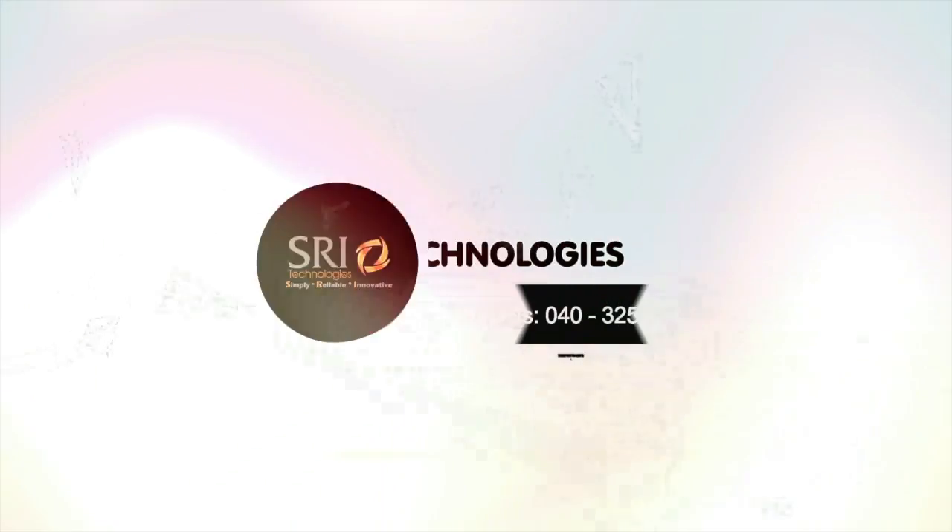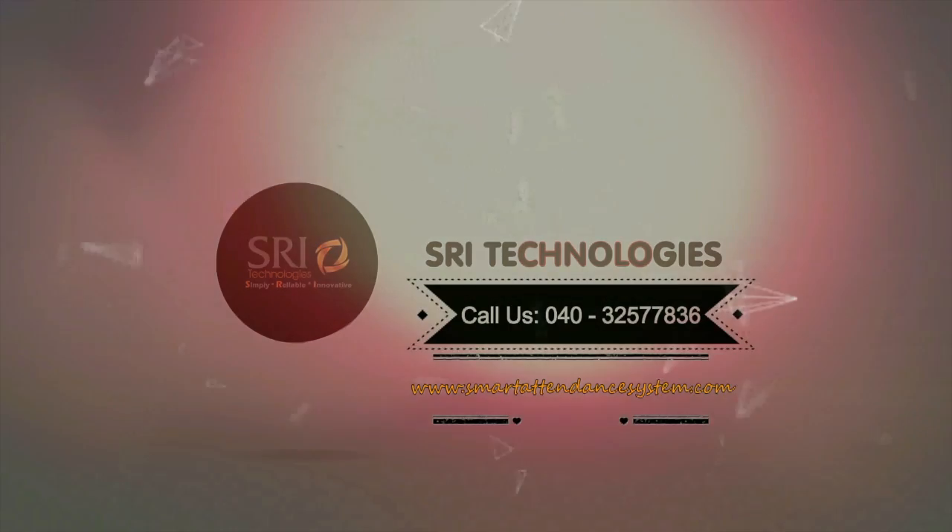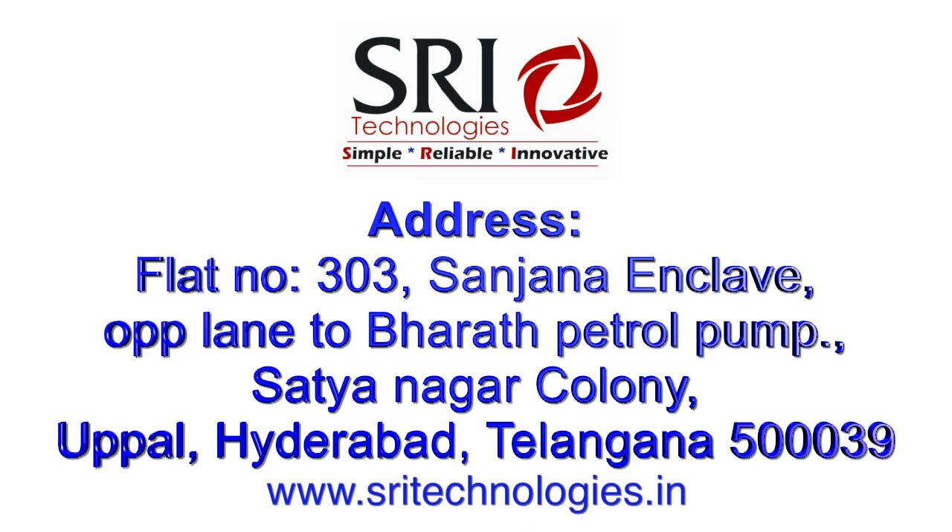Sree Technology's Smart Attendance System is a foolproof way of securing your students' safety and security. We urge you to consider the benefits of this technology in the day-to-day workings of your institution.